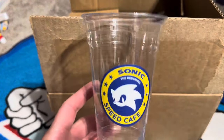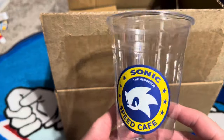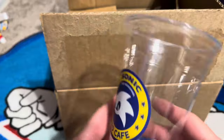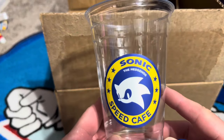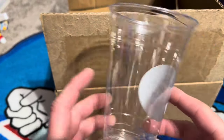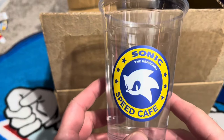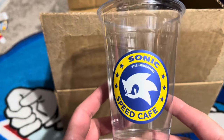So first, it's what I thought it would be — packaging for the food. It's a cup from the Speed Cafe, a clear cup with a sticker on it. I wish I would have got to go. It looked really cool. Everybody that went seemed to have a ton of fun there.